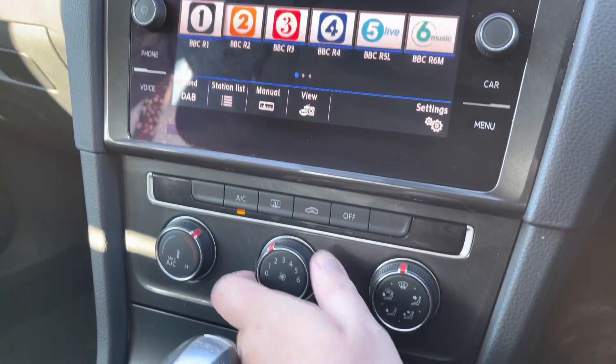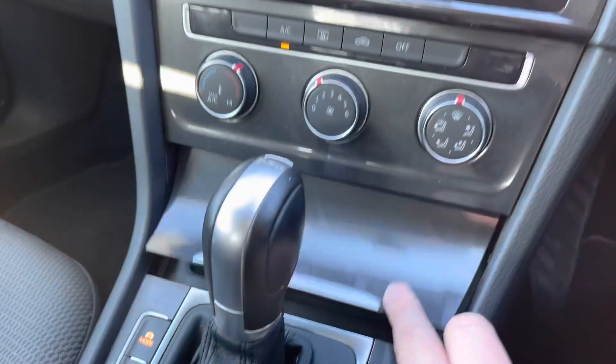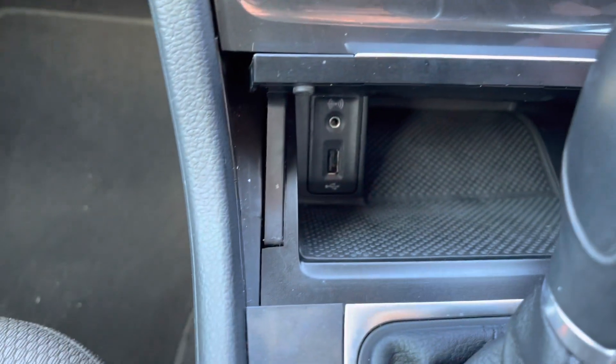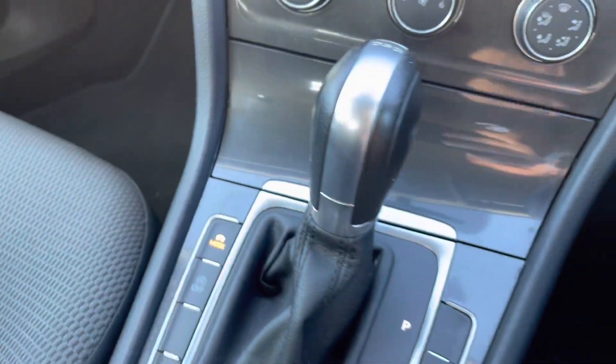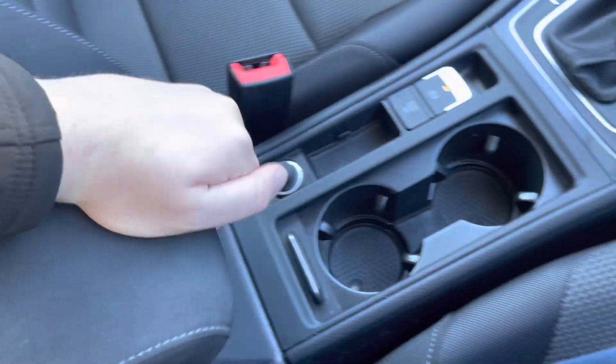A little bit further down the cabin you've got the manual air conditioning to keep you comfortable at all times — it's also nice and easy to operate even while driving. There's a little bit of storage in front of the gear stick as well as a USB port there to charge your device, a couple of cup holders down the centre, and that adjustable armrest featuring a little bit of storage underneath for any valuables you might want to keep out of sight.